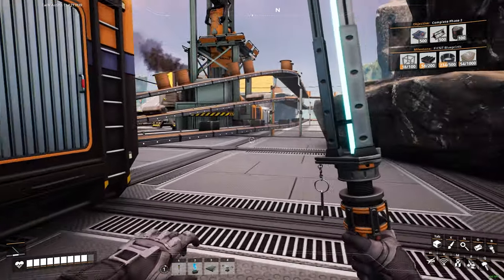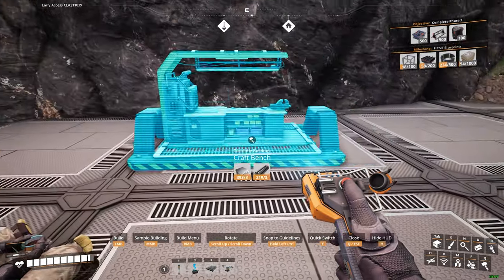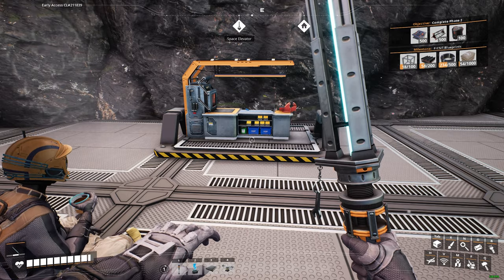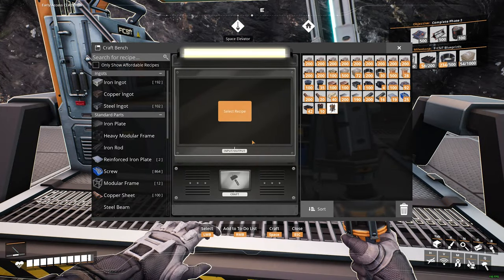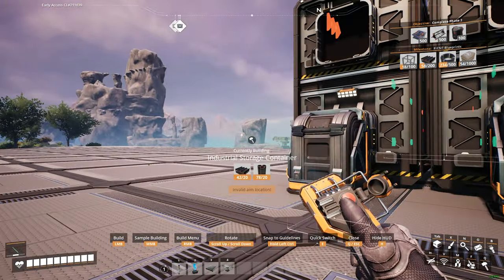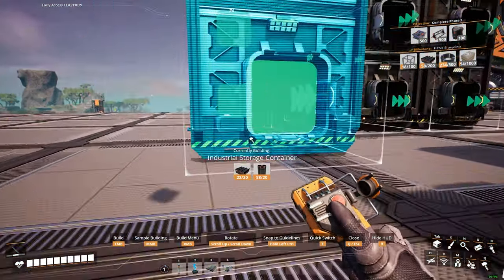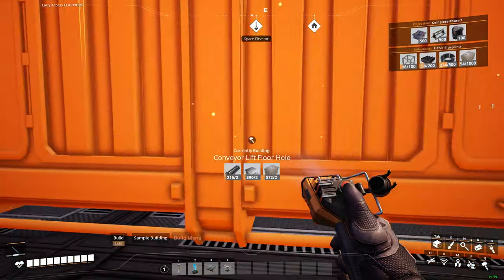First things first — we've got to get some more iron and make some steel. Let's make a little craft bench here so we don't have to keep going up and down. Let's make some steel ingots — craft, craft, craft. Gotta make the steel pipes, gotta make a new storage bin. We got our new storage bins and we're going to add a couple to the storage room — one over there and one over here.